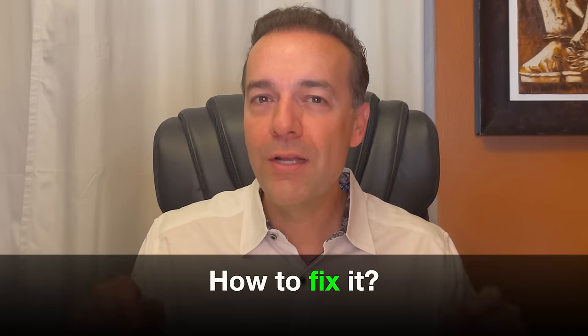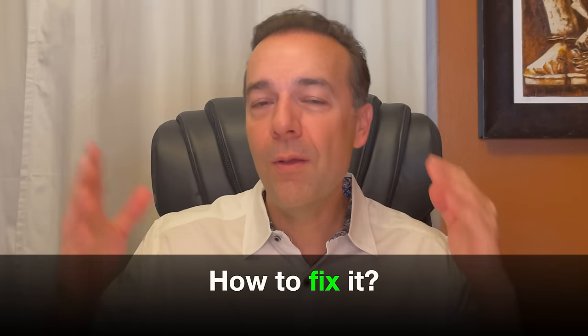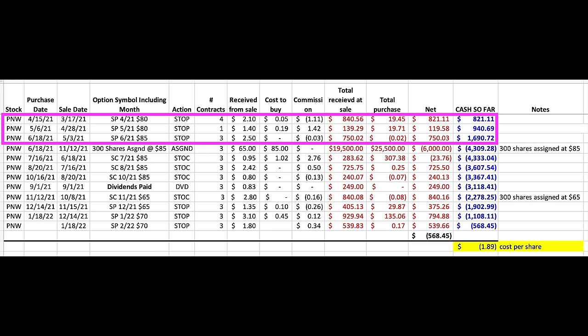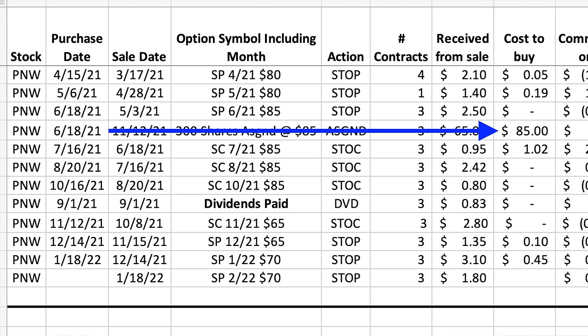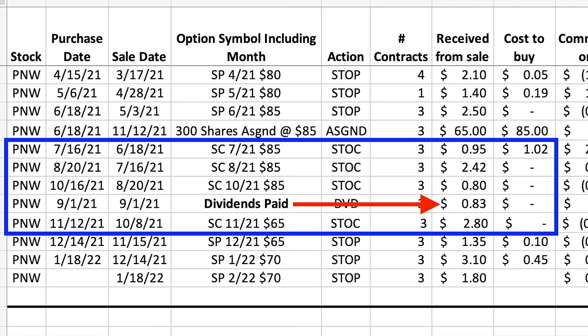The big question is what did we do to fix this position? Here you see every trade we've done in Pinnacle West since March 17th of last year. Up until June 18th, we were doing well — we collected just over $1,690. But then on June 18th, we were assigned 300 shares at $85 per share. We just turned it into a covered call, and for the next four months we collected pretty decent income. We were even able to pocket the $0.83 per share dividend.